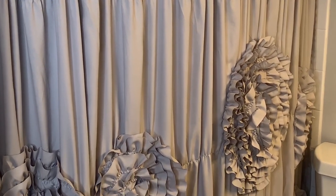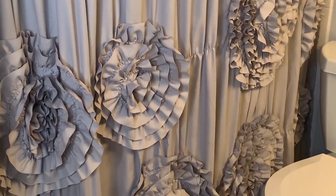I started with the shower curtain from amazon.com and I just love the 3D flowers on it.